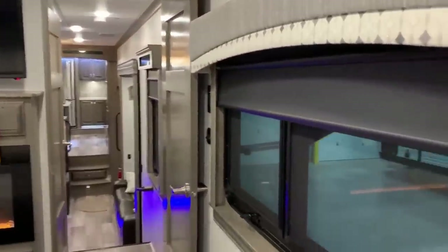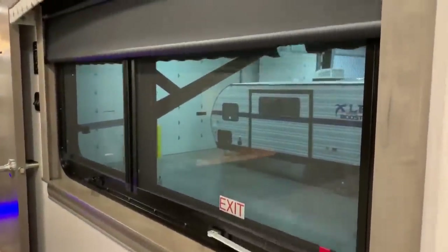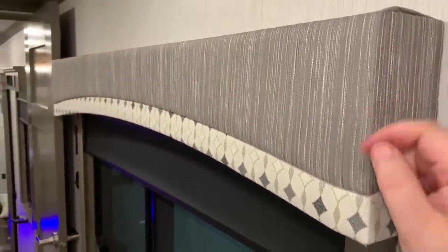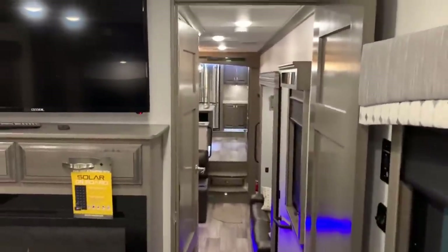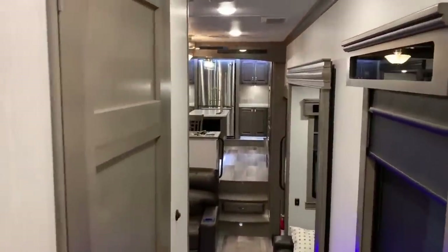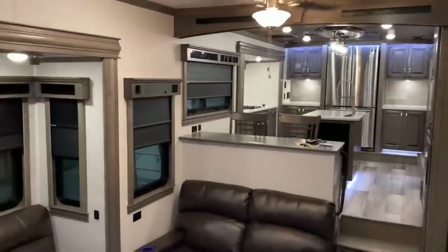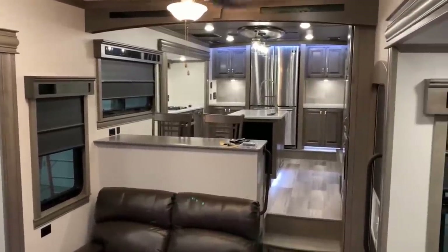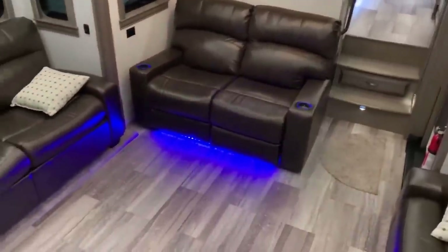There's a big window overlooking your campsite area. They changed the edge material to cloth versus hardwood, which is easier on your body when you bump into it. Check out the outside — there are a lot of construction features to look over. This one is full body paint in the Blue Thunder color, which you'll see when we get out there.